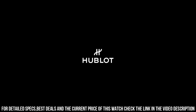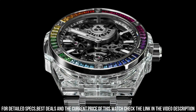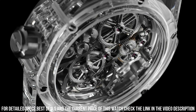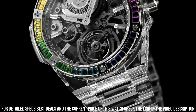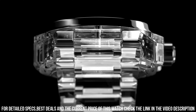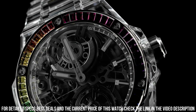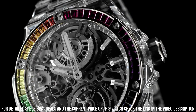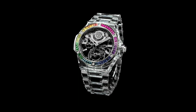Water resistance, 30m or 3ATM. Crystal, sapphire with anti-reflective treatment. Dial, sapphire crystal dial. Movement, HUB6035. Manufacture, automatic tourbillon movement. Power reserve, 72 hours. Strap, polished sapphire crystal. Clasp, titanium deployant buckle clasp.